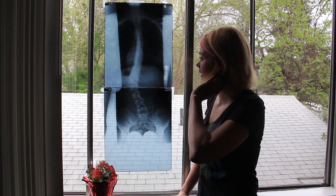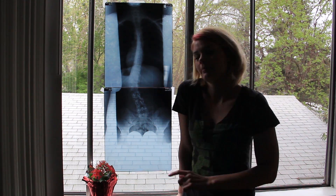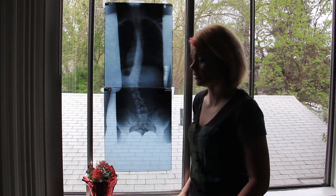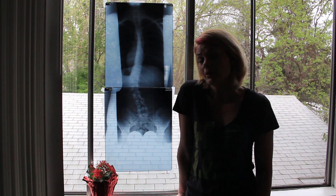My first curve, the largest curve right here, is my lumbar curve, which is about 42 degrees. My second largest curve is right here, which is my thoracic curve, which is about 21 degrees.